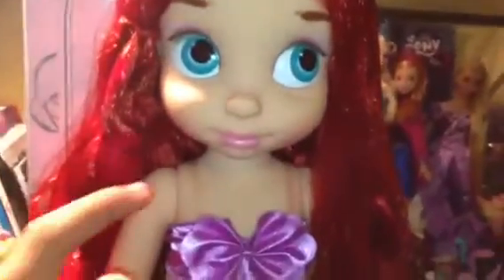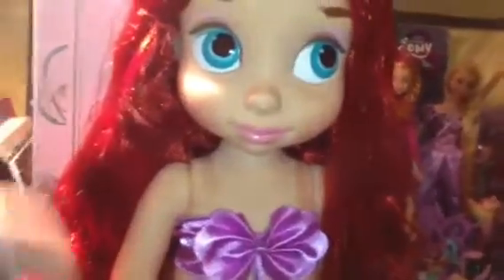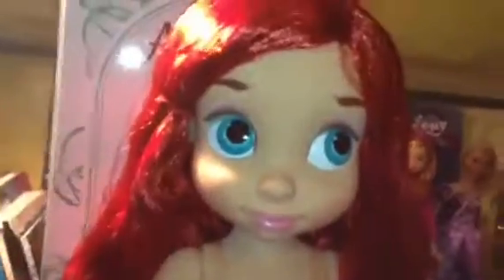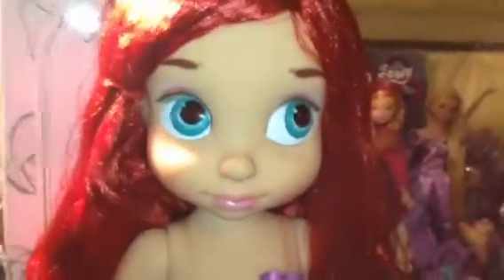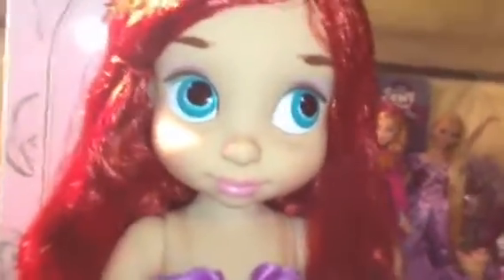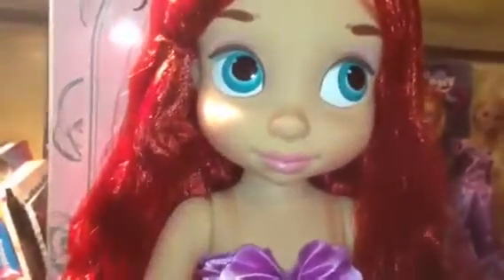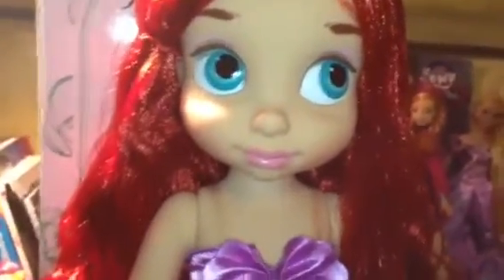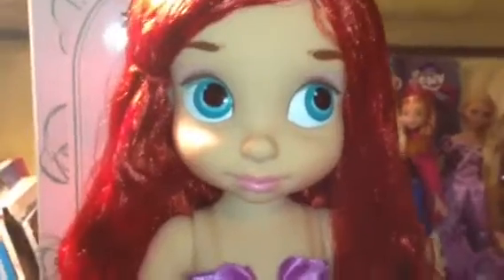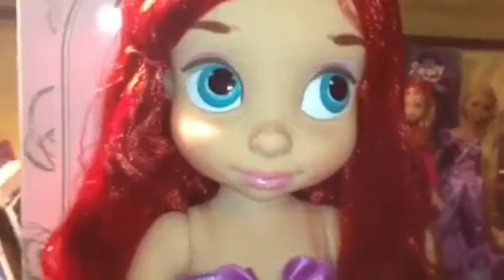This is the second wave, from what I can understand, because the first wave had fuller hair — really crazy from what I saw in pictures — and it came with a little Flounder. All the ones I saw in the first wave came with little friends. The only one I saw that didn't have a friend was Ariel, which is unfortunate — I would have liked her to have a little Flounder. But that's okay; I can always get a little Flounder plushie from the Disney Store if I wanted to. She's pretty simple but also really detailed at the same time.